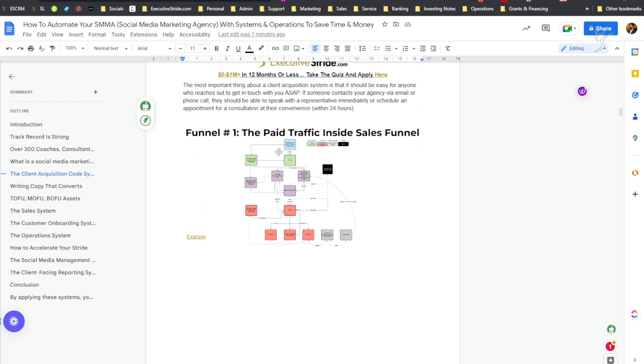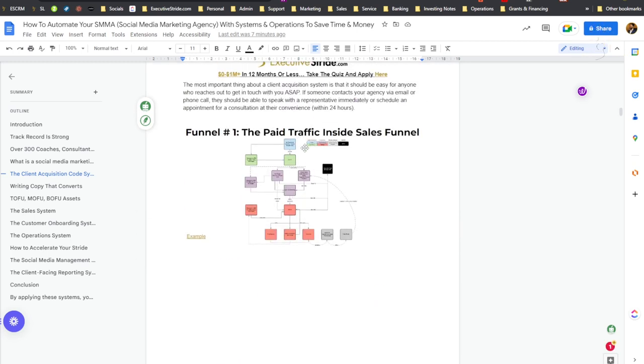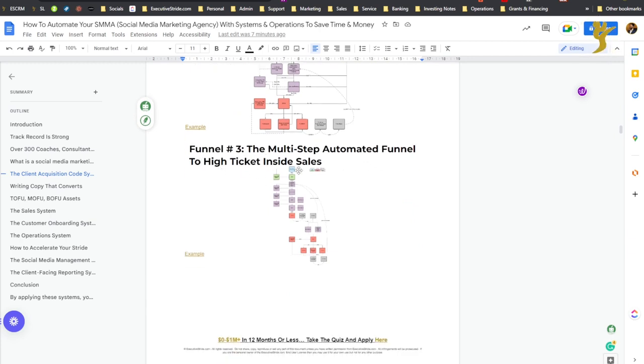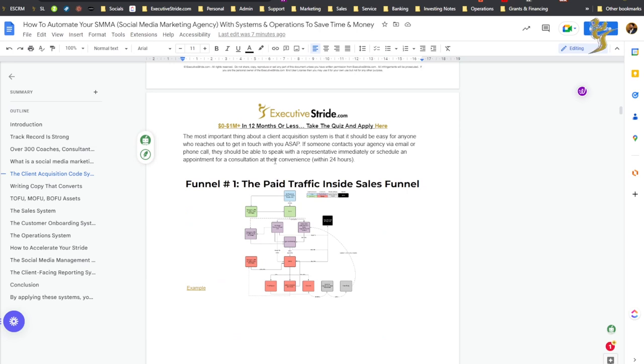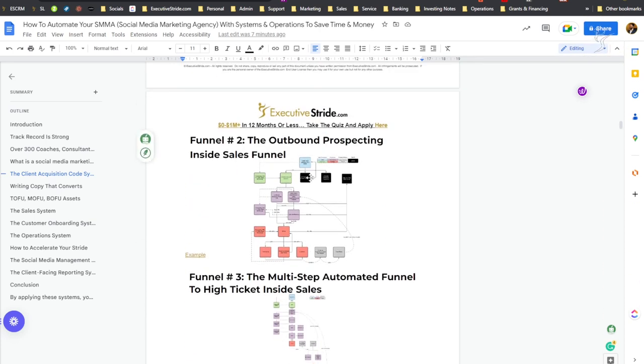A few different ways to generate leads: first is setting up different funnels. There's the paid traffic inside sales funnel, the outbound prospecting inside sales funnel, and the multi-step automated funnel to high-ticket inside sales. If you're just starting your agency, you're going to start with organic prospecting and outbound prospecting. There's also the inbound prospecting funnel. Outbound prospecting is sending messages in DMs, emails, LinkedIn — direct prospecting messages, kind of like direct mail but online. Inbound prospecting is growing your brand, posting content, and optimizing your social profiles.